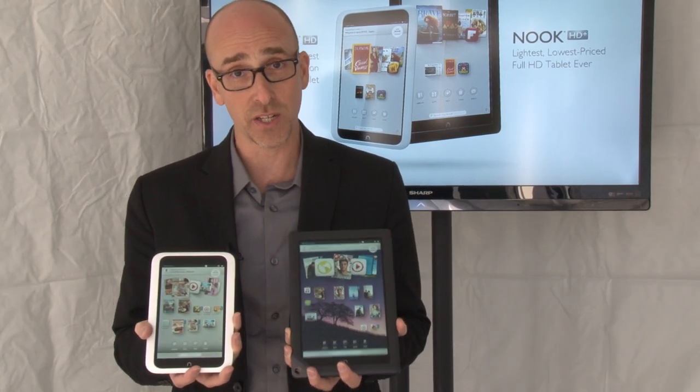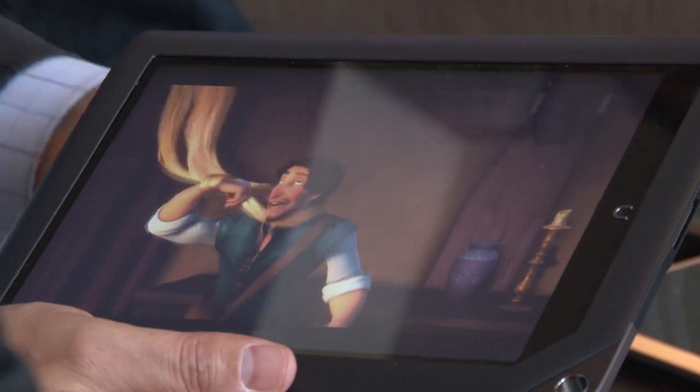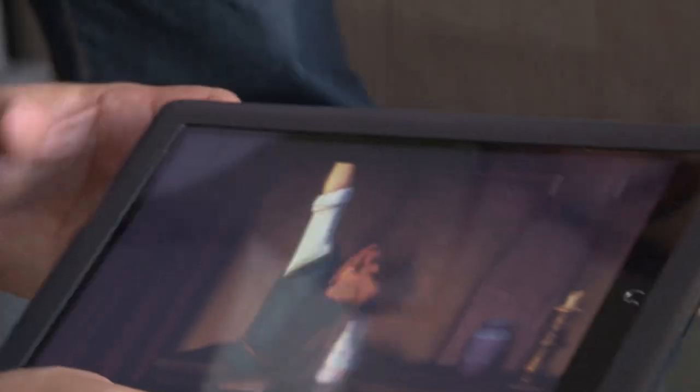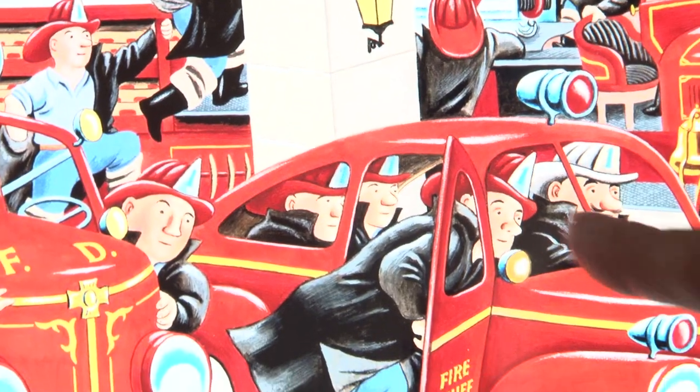They say they're lighter than the competition. They've got a 1.3 gigahertz CPU and a 1.5 gigahertz CPU. These things kind of cook along. They've also got profiles in them, which is actually new and interesting — I haven't seen that on other tablets.